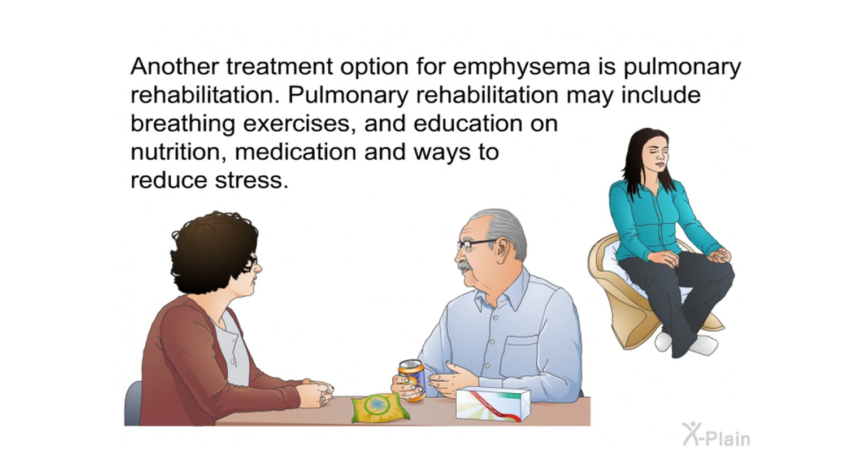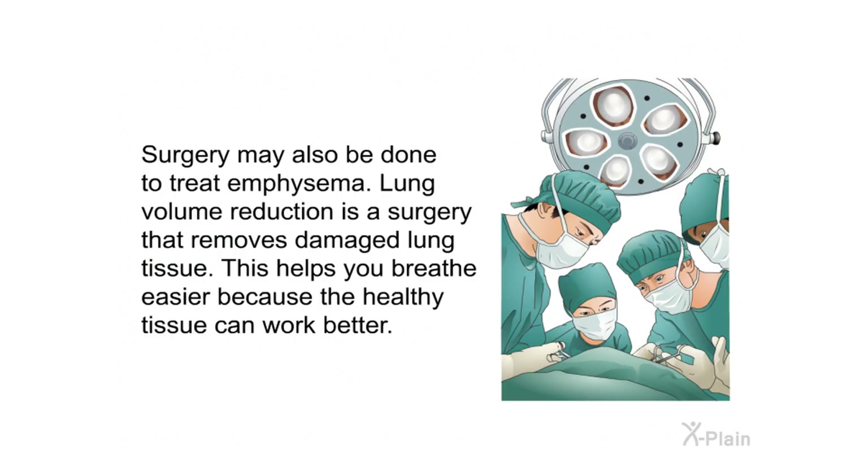Another treatment option is pulmonary rehabilitation, which may include breathing exercises and education on nutrition, medication, and ways to reduce stress. Surgery may also be done to treat emphysema. Lung volume reduction surgery removes damaged lung tissue, which helps you breathe easier because the healthy tissue can work better.